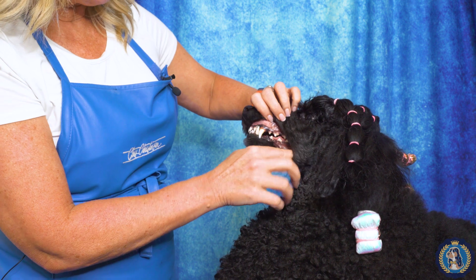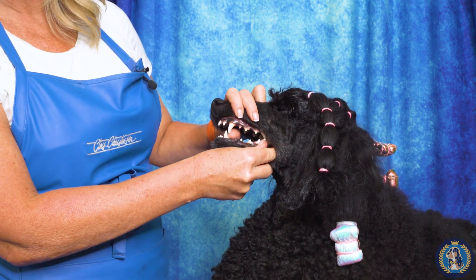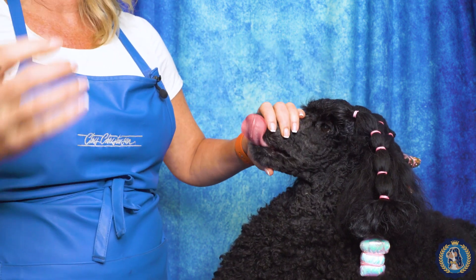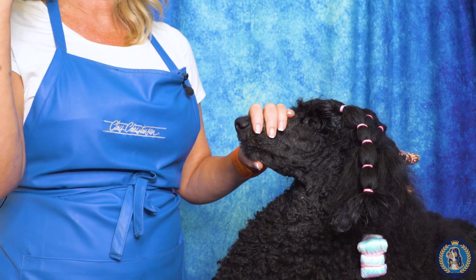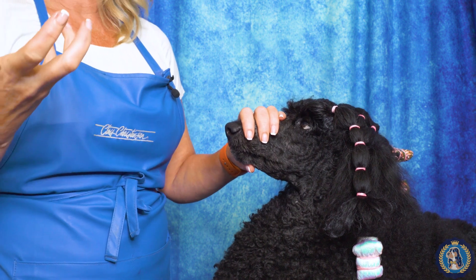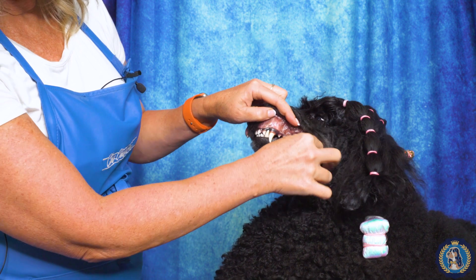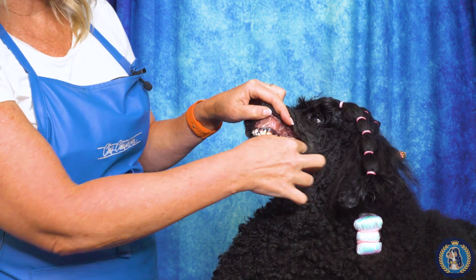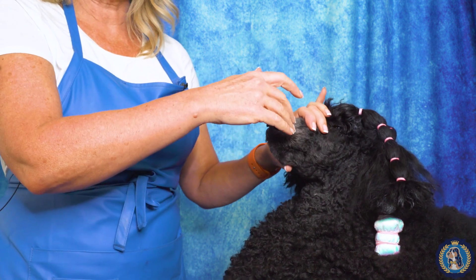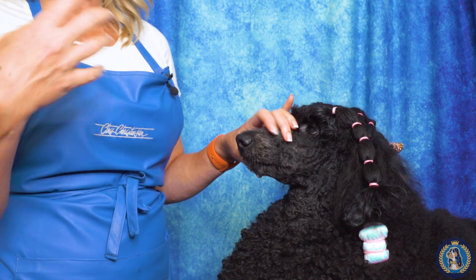On the bottom, the first four teeth — one, two, three, four — are her premolars, and then she has one, two, three molars in the back. Those back molars are quite small, so sometimes you think it's one giant tooth but really it's two smaller teeth. On the top we have three premolars and three molars. So: three molars, three premolars, canines, incisors — 20 on the top, 22 on the bottom, scissors bite.